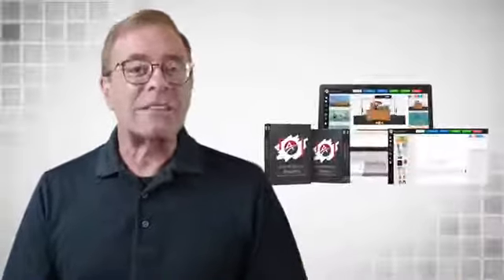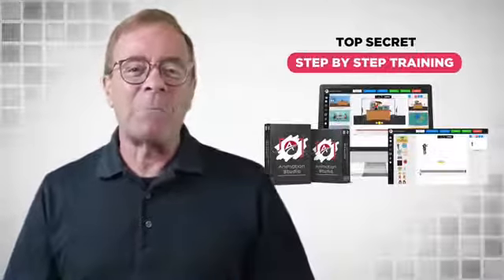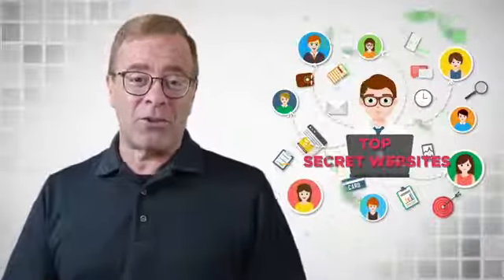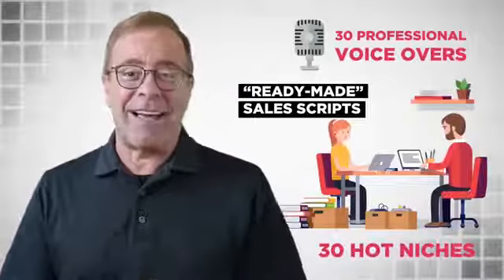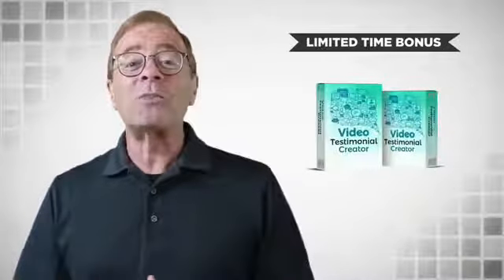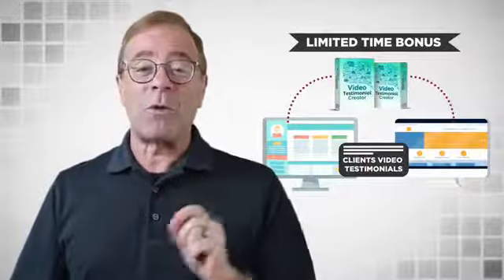We are also giving you the top secret step-by-step training to find and close big-ticket clients and deals. All our secret websites where we find high-paying clients to sell our videos to is revealed in this training. Plus you get access to 30 professional voiceovers along with ready-made sales scripts from 30 of the hottest niches online. As a limited time bonus, you also get instant access to our Video Testimonial Creator to instantly get feedback and grow your business.